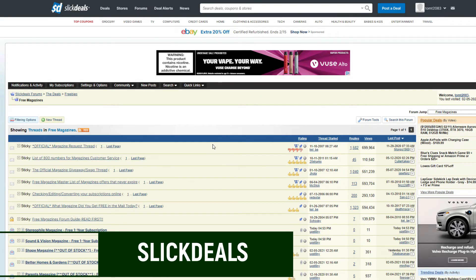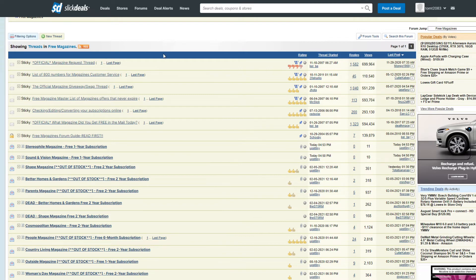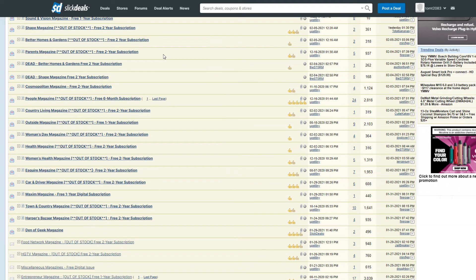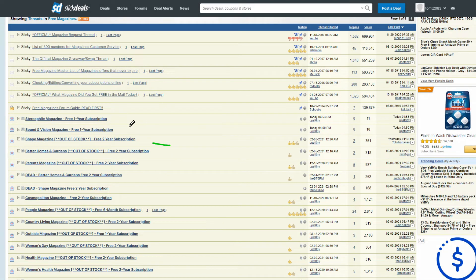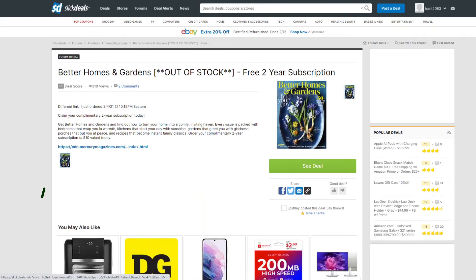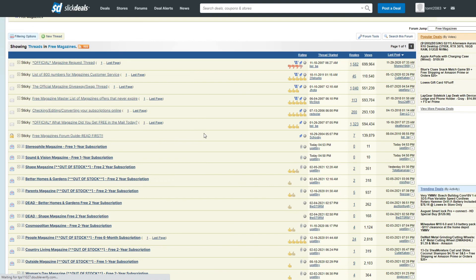The last one I want to mention is Slick Deals. They have a fantastic forum where people always post free magazine subscriptions — and a lot of these are physical ones. I'll link this in the description along with more ways to get free magazines, and you can check out the post on lunchdollar.com. In this forum thread, people post subscriptions — sometimes a couple a month, sometimes a couple a week. You'll need to set alerts and be fast because deals go quickly. A lot of them go out of stock or the deal expires, but if you check in daily you increase your chances. Just click the thread, follow the link, and sign up. This is a better way to get a physical magazine.